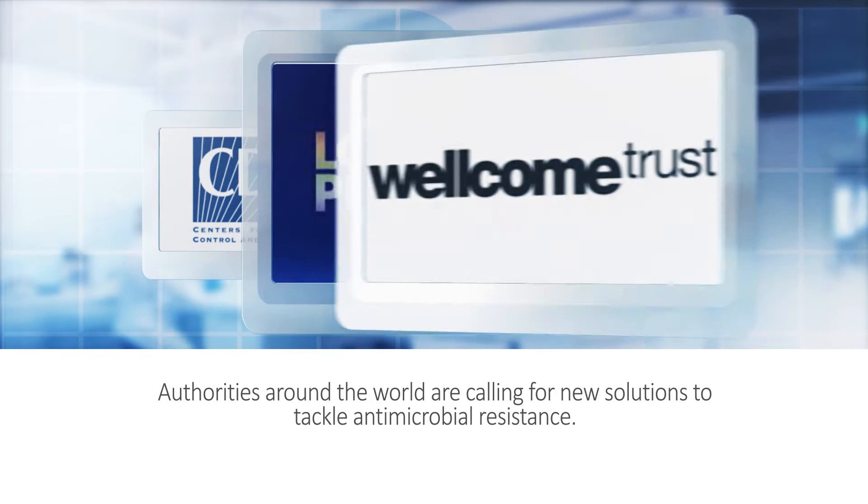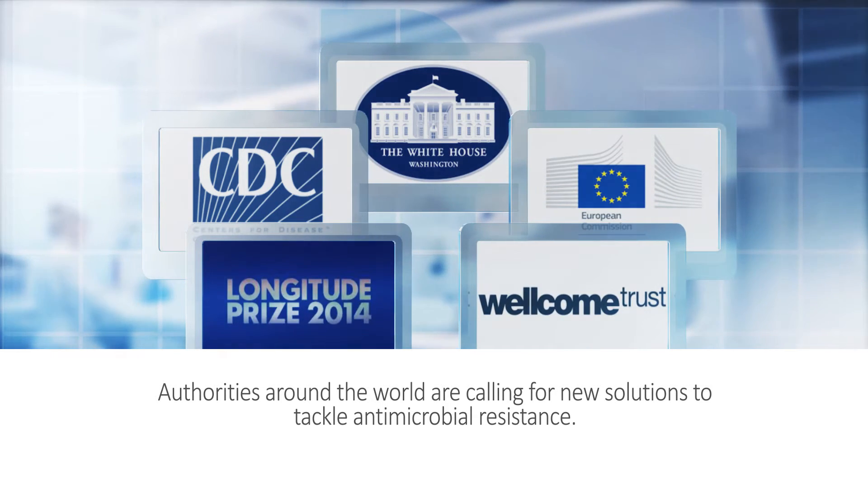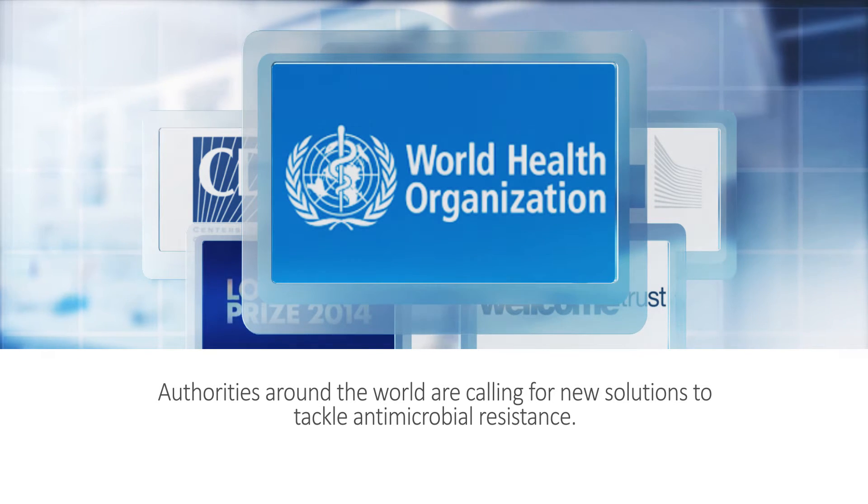The challenge is to create a rapid and easy-to-use test that will allow health professionals to administer the right antibiotics at the right time.